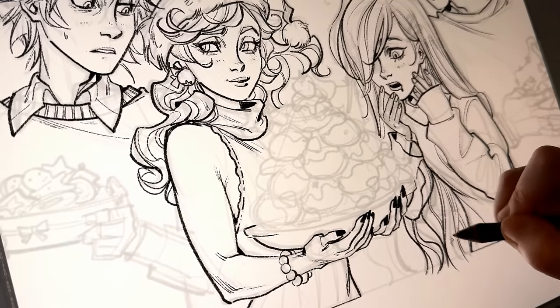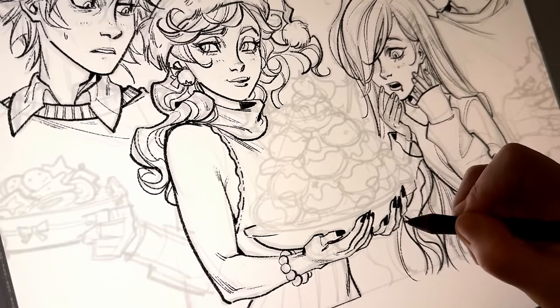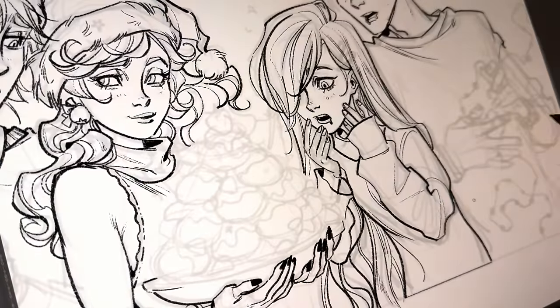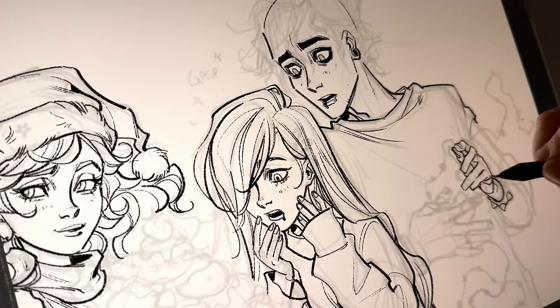The texture just really adds a liveliness to the illustrations — basically I really don't like when the line work is too smooth.